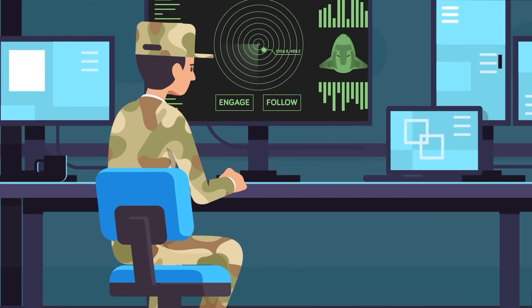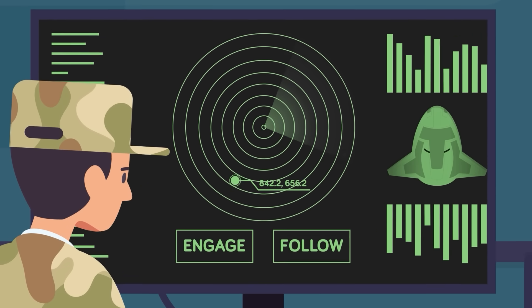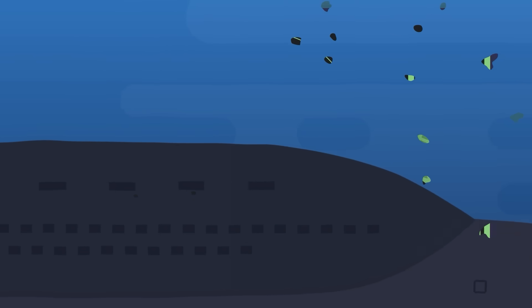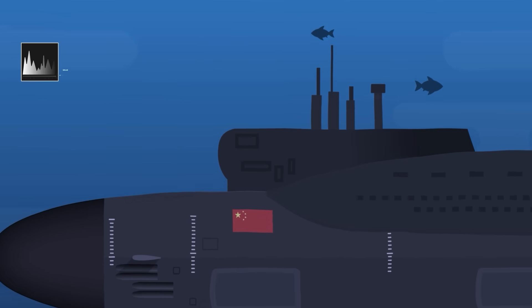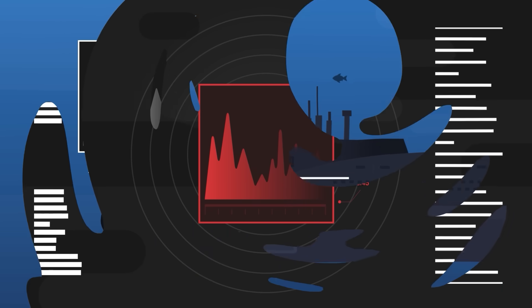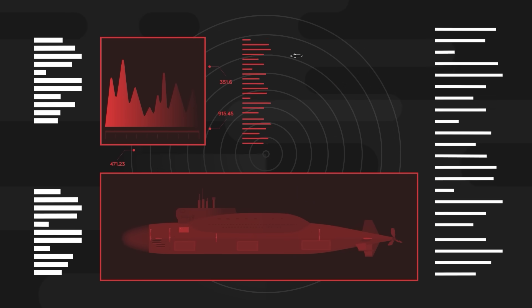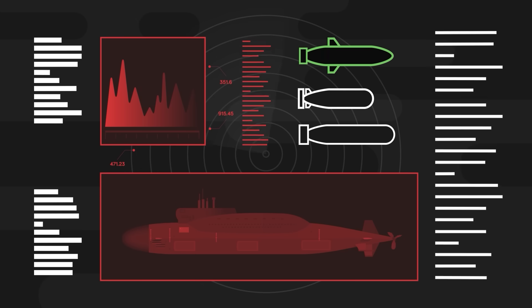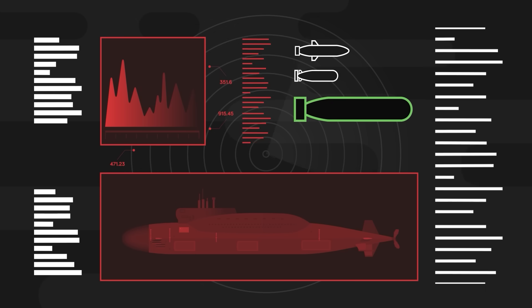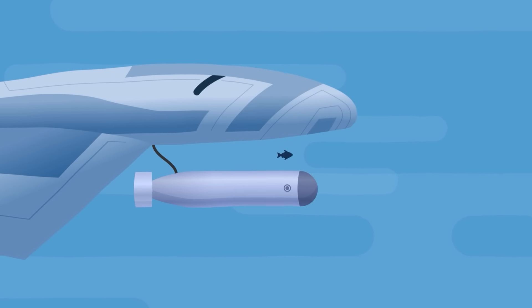From there, a human operator will make the decision on what to do next. The drone can either follow the hostile or directly engage it. This time though, the AI is 100% confident about its target. The Chinese submarine has unique acoustic signatures, and the drone is now in proximity to detect it with enough fidelity that it can even identify the exact submarine it's currently hunting. The AI selects a torpedo from its belly-mounted weapons bay, and a few seconds later the weapon is silently released into the water.